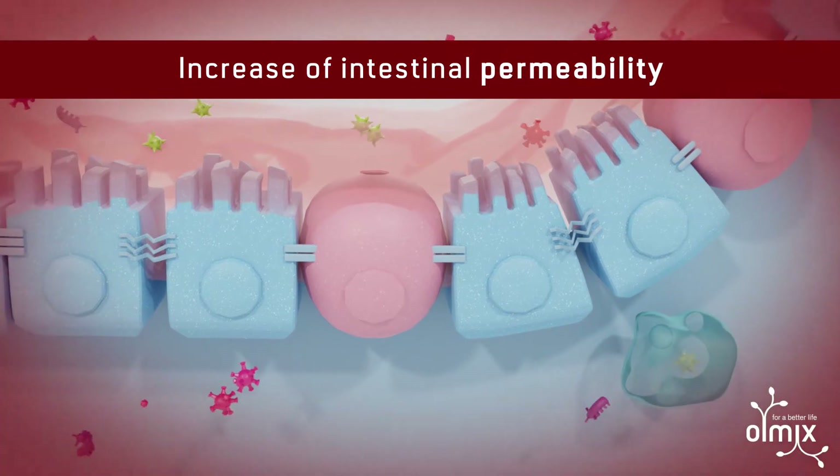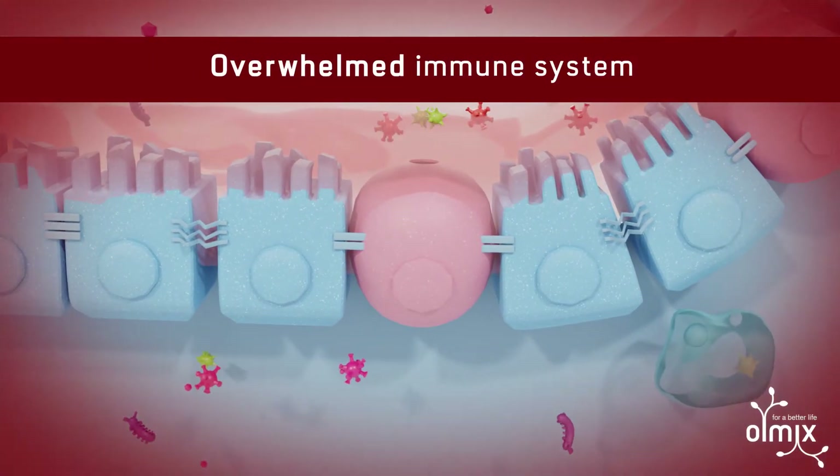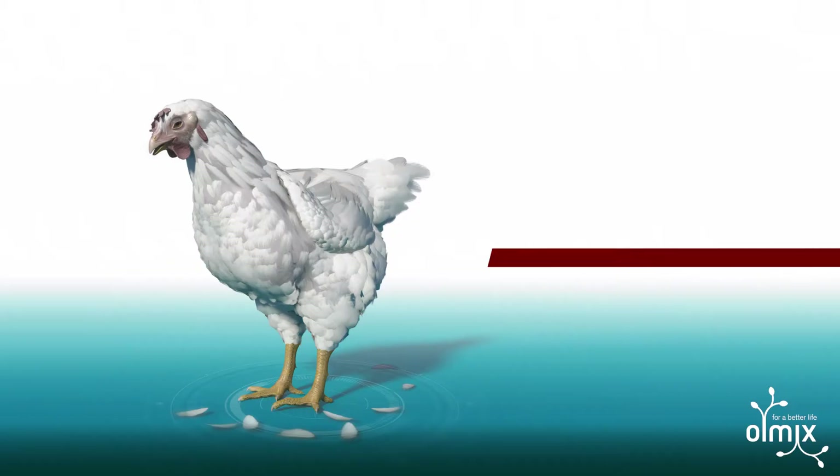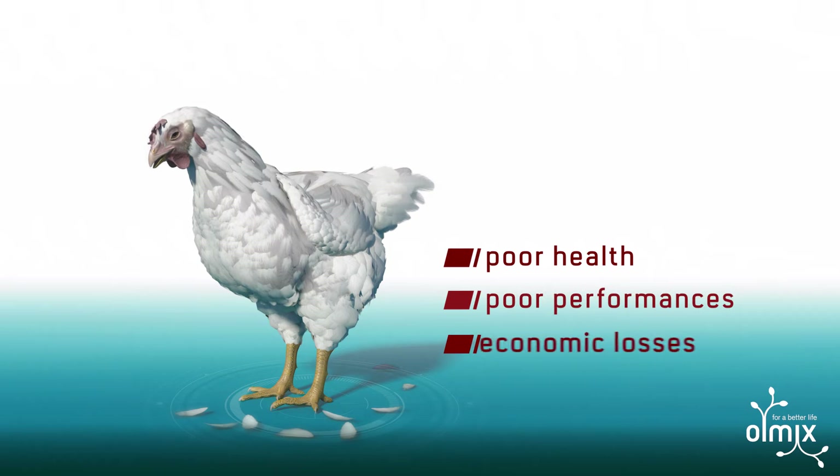With a high pathogen load, the immune system can become overwhelmed. The result is poor animal health, lower farming yields, and financial losses.